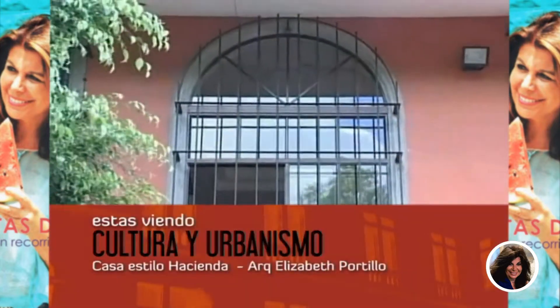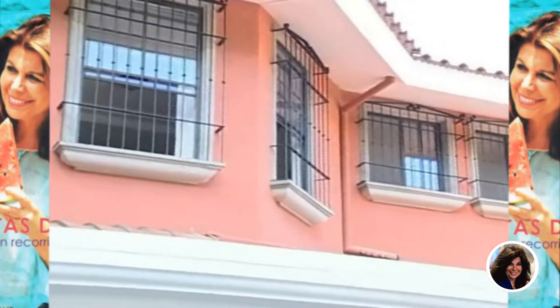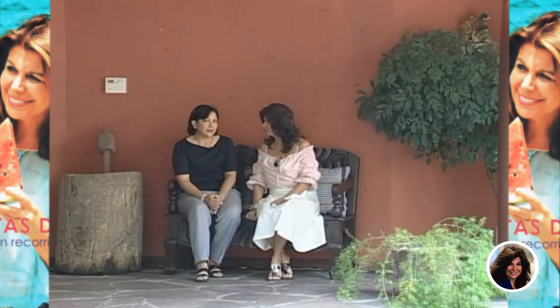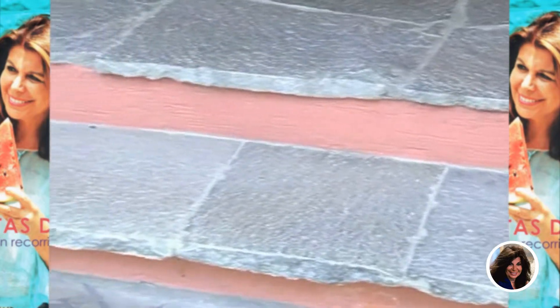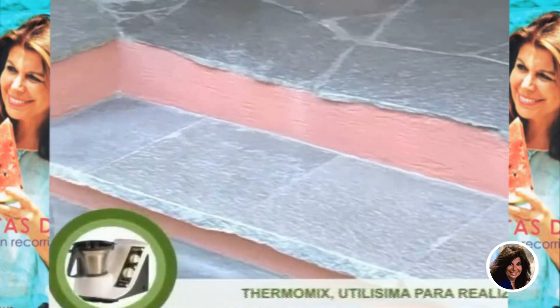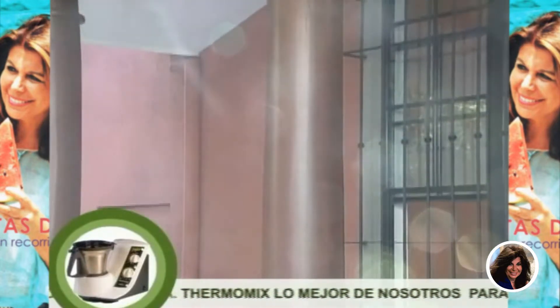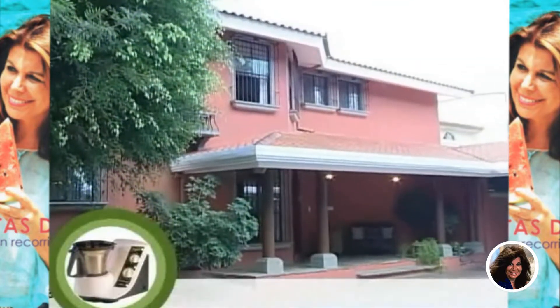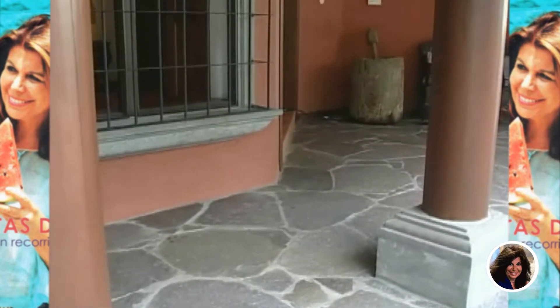Las ventanas son individuales, tipo balcones, van por separado, añorando los balcones antiguos. Van apoyadas sobre piedra molida, piso de piedra. El acabado del piso en la plaza donde circulan los vehículos es queriendo copiar los patios de las fincas, los patios antiguos, con un tipo de tierra, sin llegar al concreto. Es un color como amarillo, un color tierra, y luego tiene unos recuadros más oscuros.